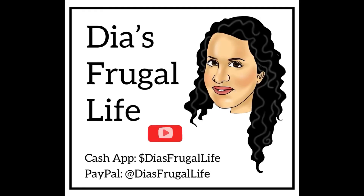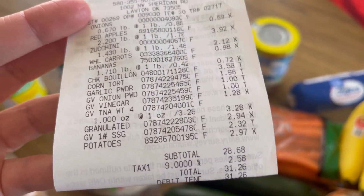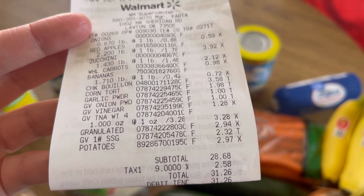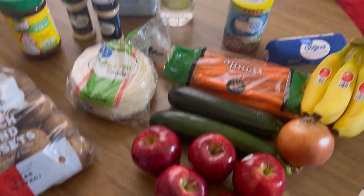Alright you guys, you know what time it is — grocery time! Welcome to Dia's Frugal Life, my name is Dia. If you enjoy the content make sure to subscribe and hit that bell for more future videos. Today I spent $31.26 and I didn't get very much this time for over 30 dollars.